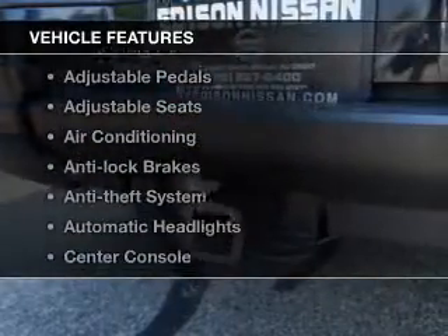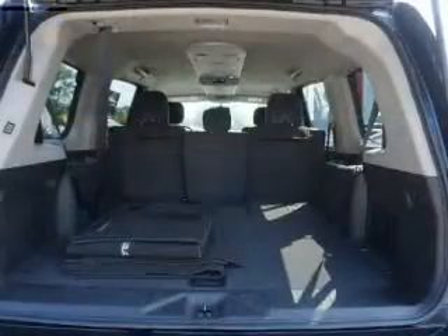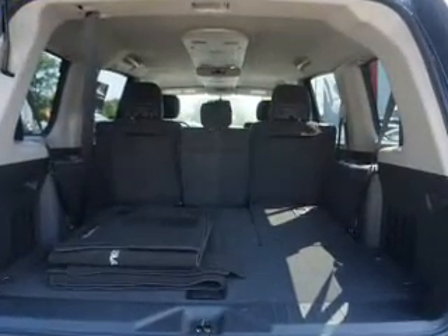With these notable features, you won't want to miss out on the opportunity to own this amazing ride. Cruise control, power steering, air conditioning — call today to schedule a test drive.